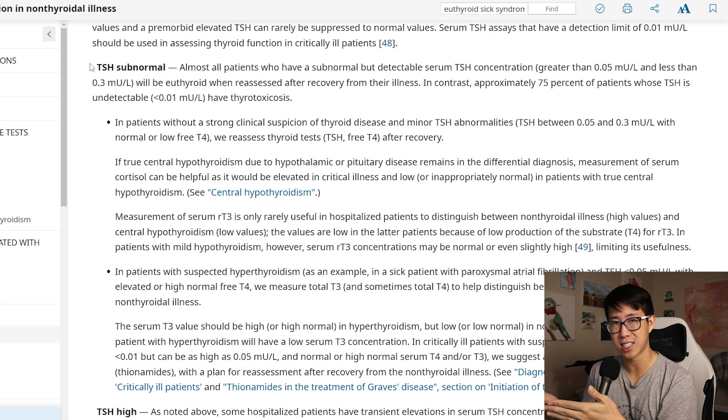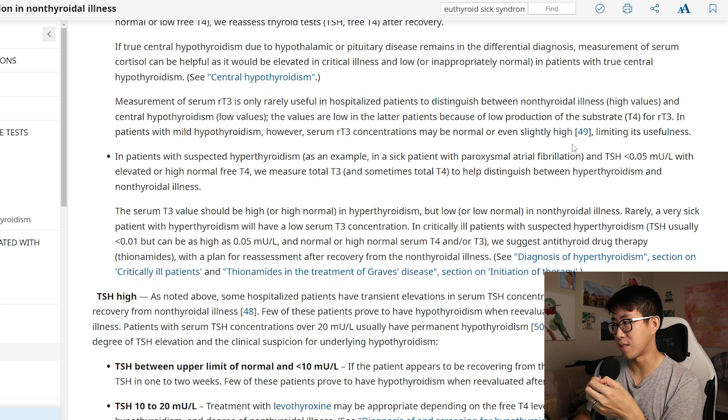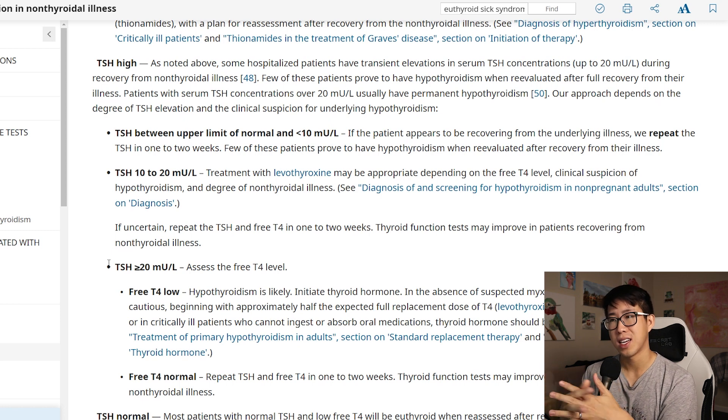That said, non-thyroidal illness syndrome can present with elevated, normal, or decreased TSH. For subnormal TSH: an undetectable TSH probably indicates true thyrotoxicosis; mild TSH abnormalities without suspicion of thyroid disease warrant reassessment after recovery; and a TSH less than 0.05 with new atrial fibrillation is more concerning for true hyperthyroidism. For high TSH: between the upper limit of normal and 10 is probably euthyroid sick syndrome; 10–20 is a gray zone but still likely non-thyroidal illness; and greater than 20 should not be attributed to euthyroid sick syndrome.